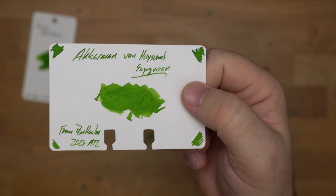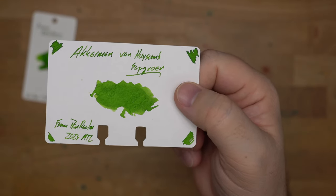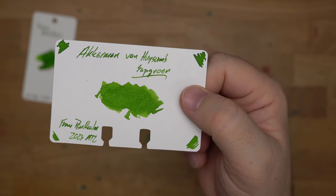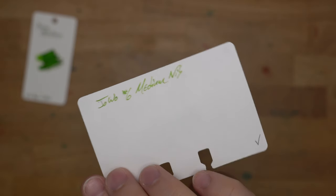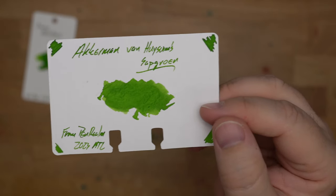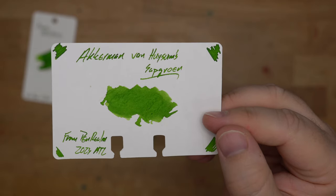Next up, this is Ackerman's Von Heysam's Safgruen, which I know I said poorly — sorry about that, Annabelle. I got this from Penrealm at the Atlanta show because it's a massive bottle. This is a really cool ink that is a little bit on the light side, but they are light greens. This light, bright green is pretty neat, and on the right papers it can really shine.